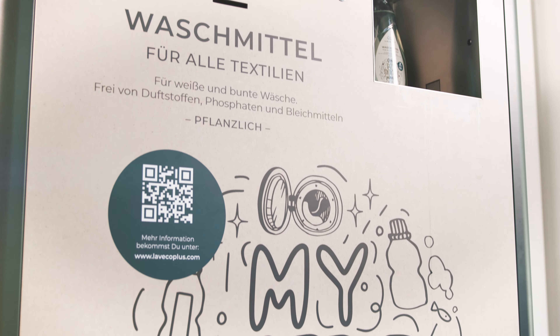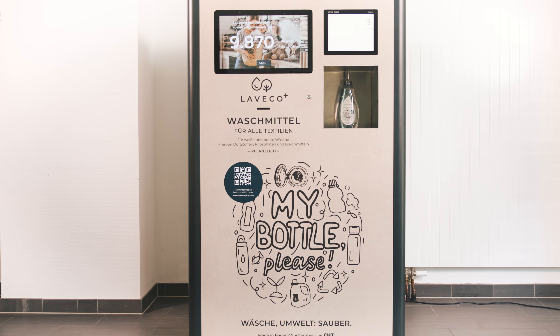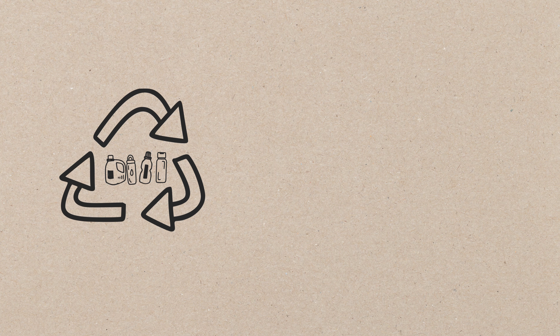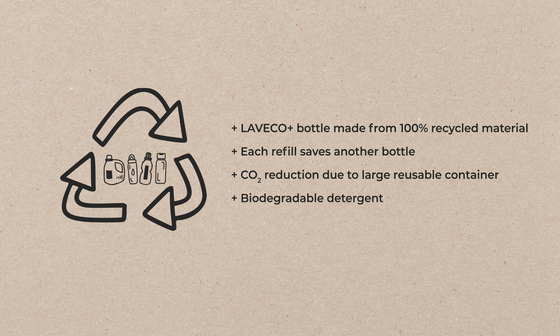Welcome to LaVeco Plus and MyBottlePlease, the combination of universal liquid detergent and plastic-saving refill system. It is a combination where the environment wins twice, thanks to reusable packaging and biodegradable universal detergent.